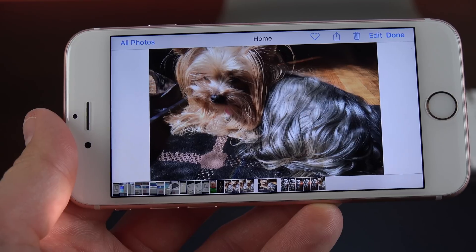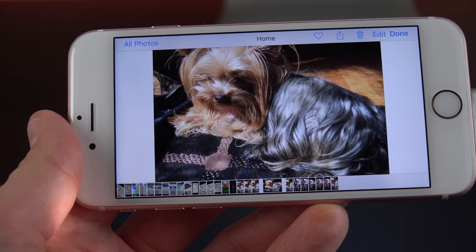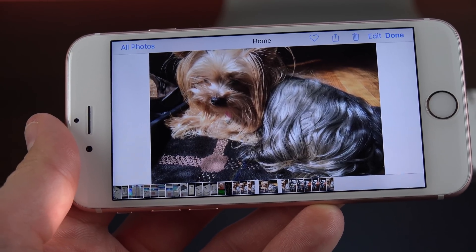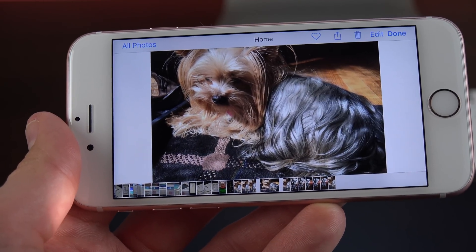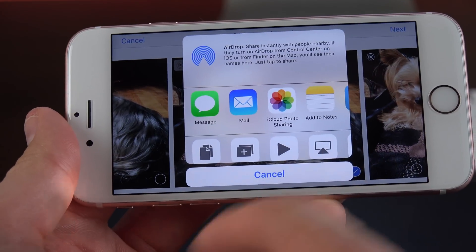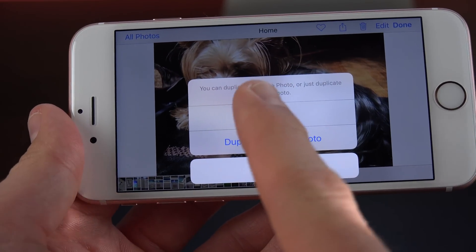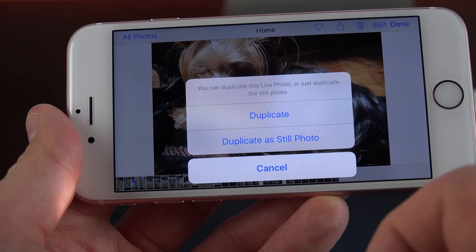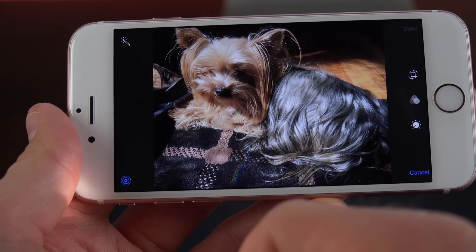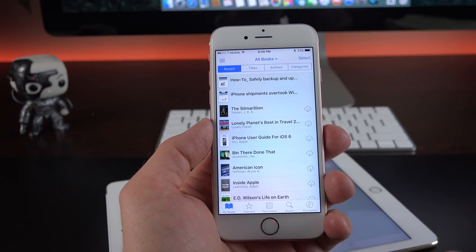One of the great things about the iPhone 6S and 6S Plus is Live Photo. But if you want to share that image, iOS hasn't made it easy to strip away the Live Photo feature. iOS 9.3 makes that easier — if we want to share this image, we click Next, which gives us the option to duplicate. We have the option to duplicate the photo as is, or duplicate as a still photo, giving us a duplicate without the Live Photo feature built in.